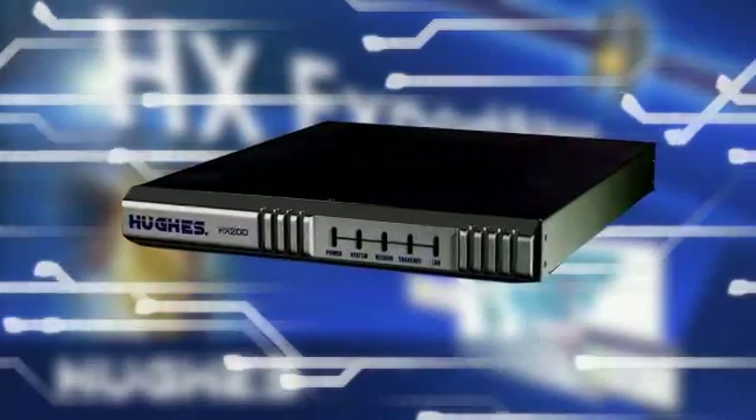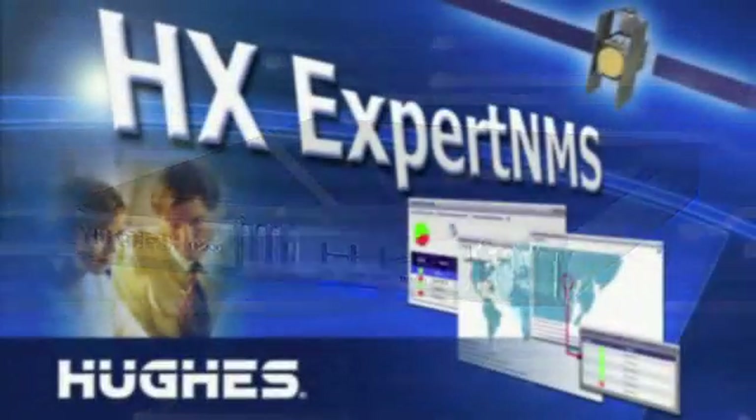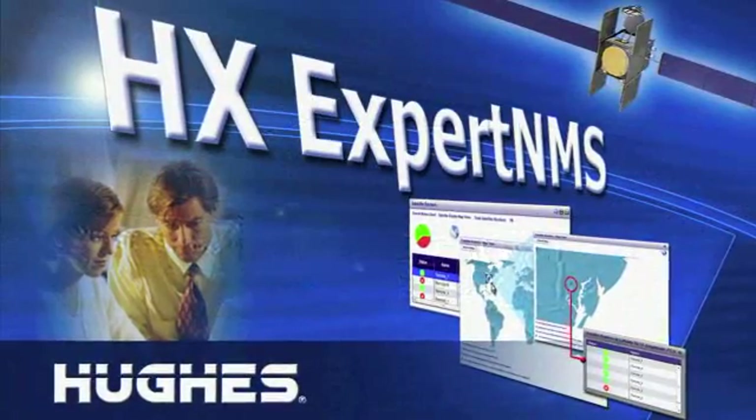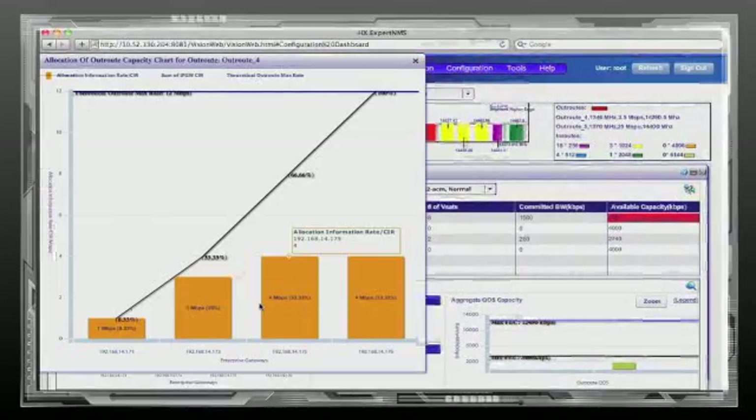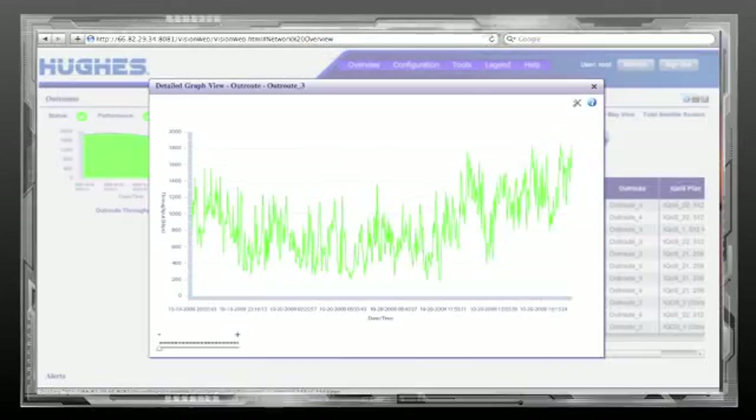Moving forward, we think it's going to go to KA satellites, the only reason being we can get away with putting a smaller antenna on top of the airplane and getting greater data rates. Integrated into the system is the Hughes HX modem router. The HX platform is a proven and reliable solution, and the new Expert NMS 4HX offers advanced diagnostics and monitoring in a user-friendly and cost-effective package.